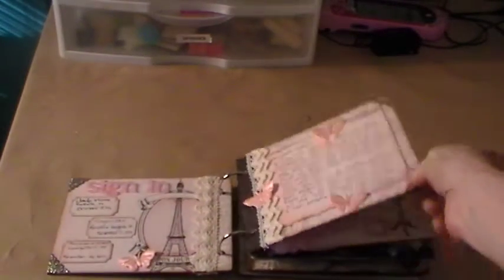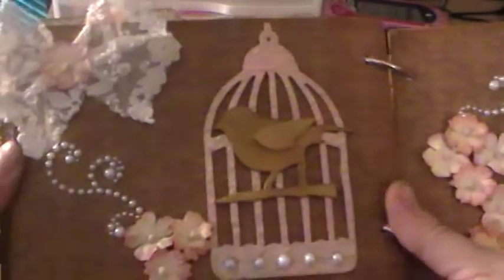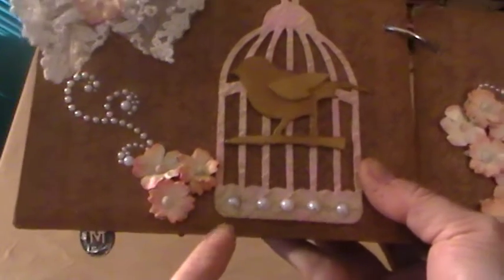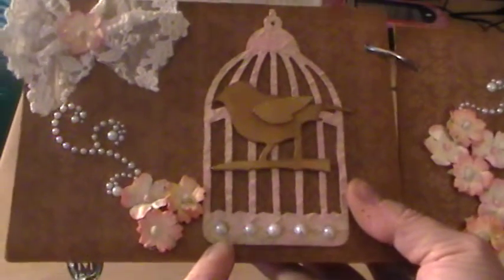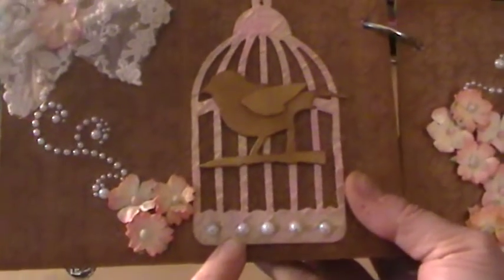So the first thing she told us what to do — she showed us what she wanted to do — and I'm gonna go to my page. This is the page that I did right here. I put some bling here and some flowers. I painted the birdcage, cut that out with the Tim Holtz, and painted the birdcage and then embossed it with a folder.